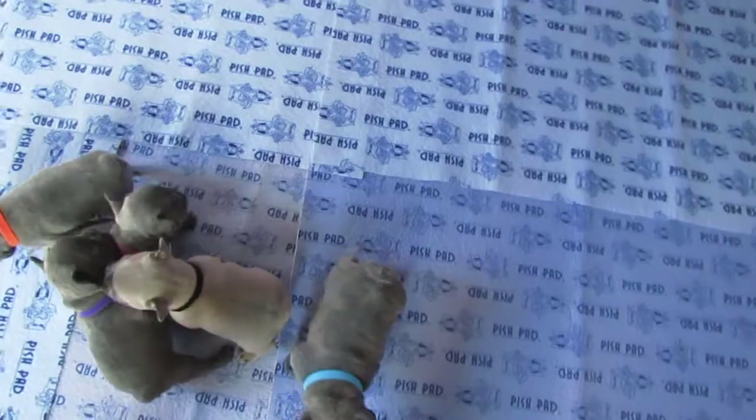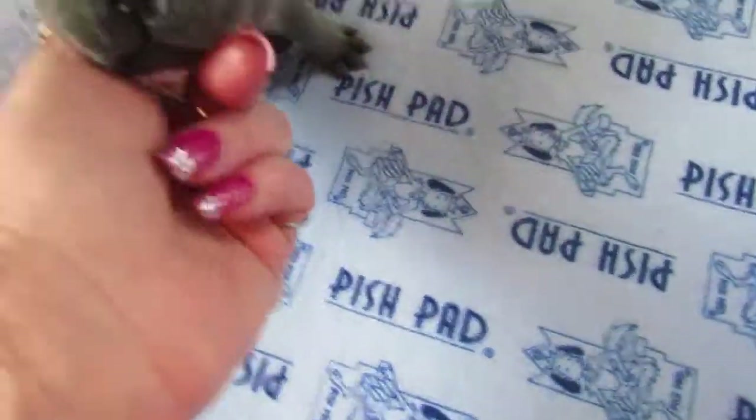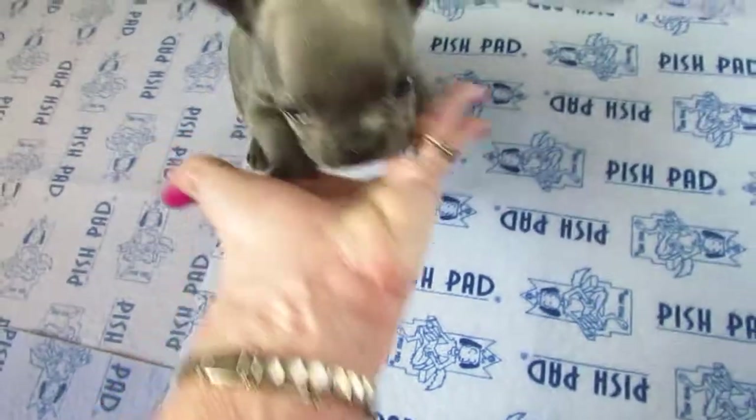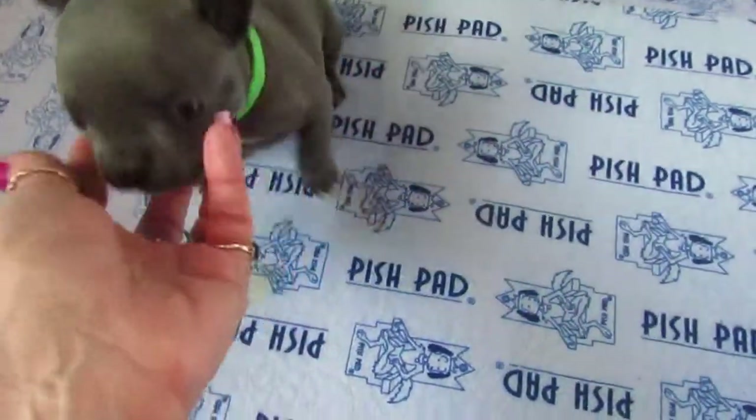Next in line we have Zeke. Zeke is small — he is tiny. He just turned 2 pounds today. This is Zeke, and actually this whole litter is small for 4 weeks old. His weight is 2 pounds 0.32 ounces.